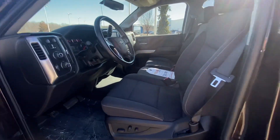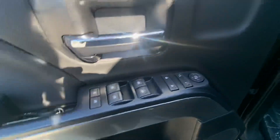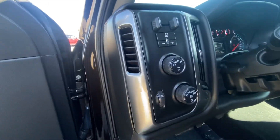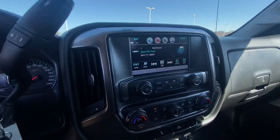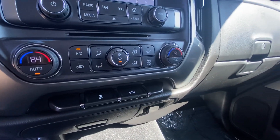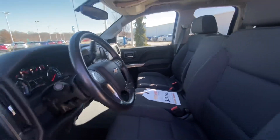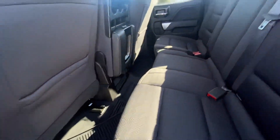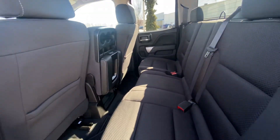You've got a cloth interior with power seats, your four-wheel drive, your dual climate control, your front bench seat, and the back seats are 60-40.